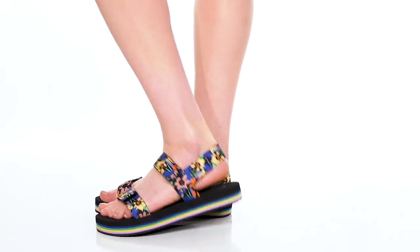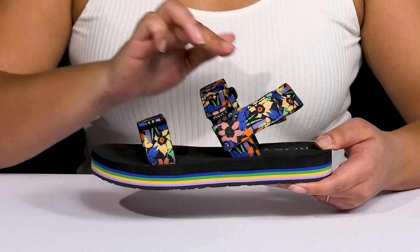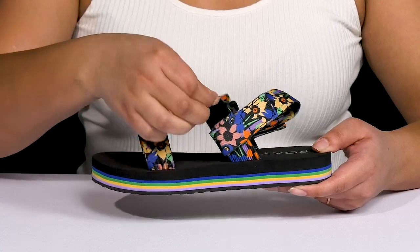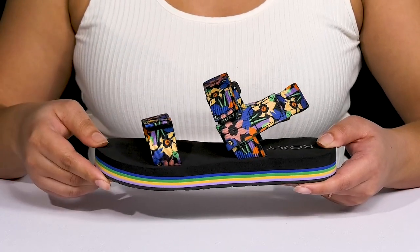The Cage Sandals by Roxy feature a textile upper with an open-toe silhouette and a slingback strap, as well as two other straps that go over the vamp, all of which have adjustable hook-and-loop closures to give you a secure and custom fit and lock them into place.